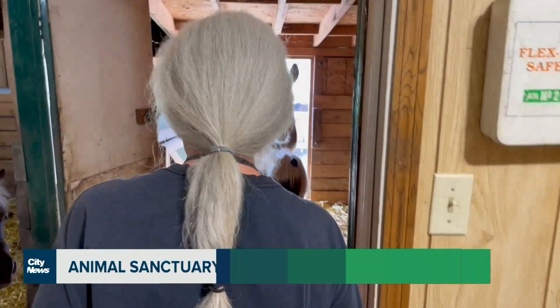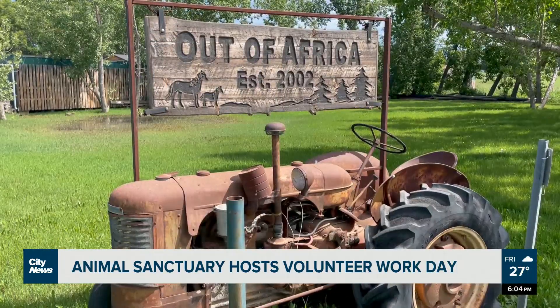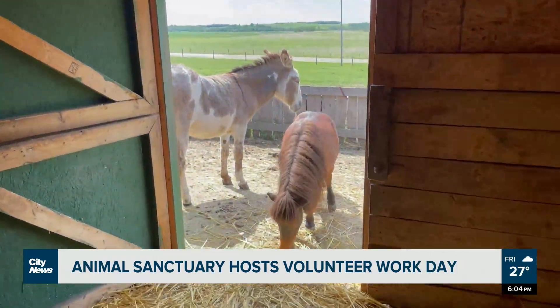Sandy Robbenheimer has been running the Out of Africa Animal Sanctuary for 20 years, taking in animals who have been neglected and giving them a home.